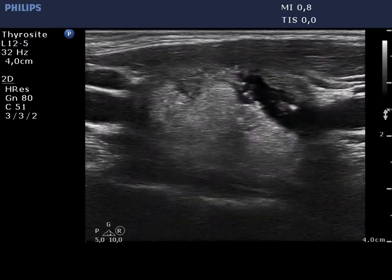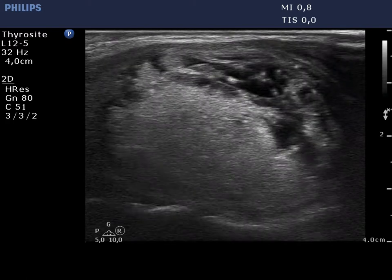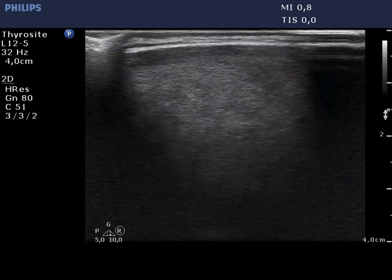The lower, medial part of the nodule presents a suspicious pattern. This is hypocagenic and contains hypercagenic granules.